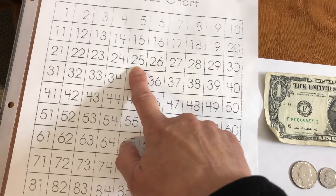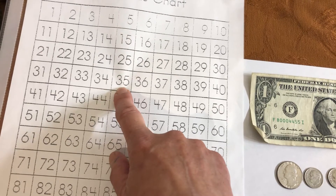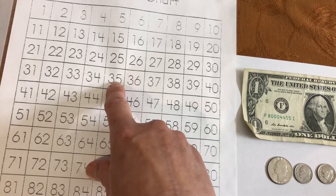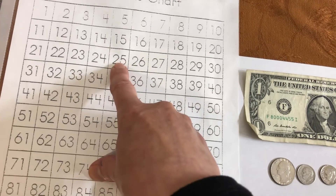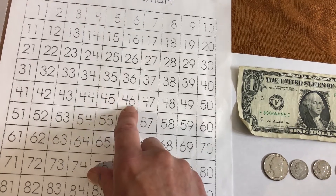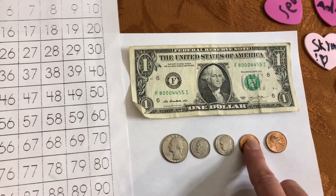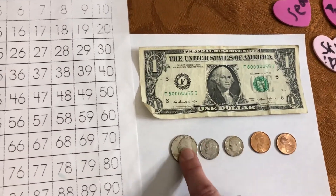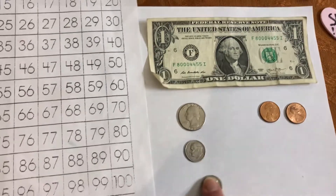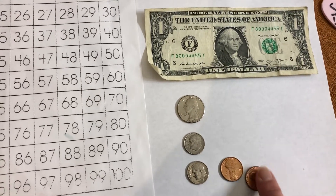We started with a quarter — a quarter is 25. We went down to a dime: 35. Another dime: 45. See how we did that? We counted 10, 20, 25, 35, 45. Then we have to get to 47, so we move over one, two more — those are our two pennies. We started on 25, moved down on the hundreds chart to 35, moved down to 45, then moved across: 46, 47.